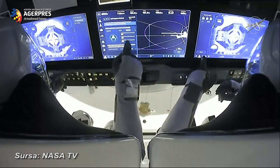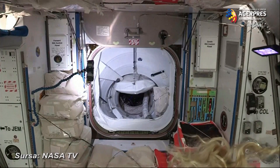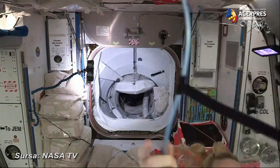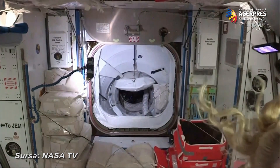Dragon, SpaceX — soft capture ring retraction in progress. Once we do see all of the crew members on board together, we'll be ready to go into our welcoming ceremony that will be following that.